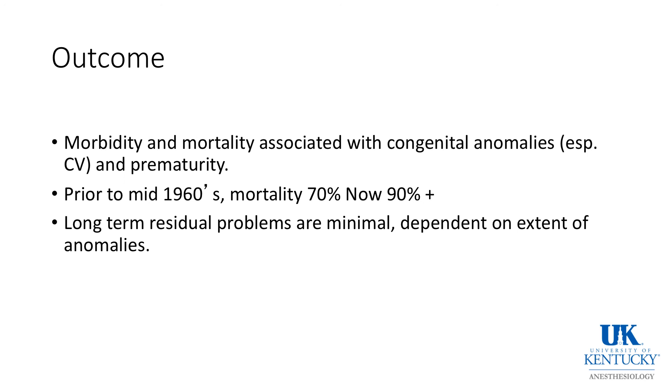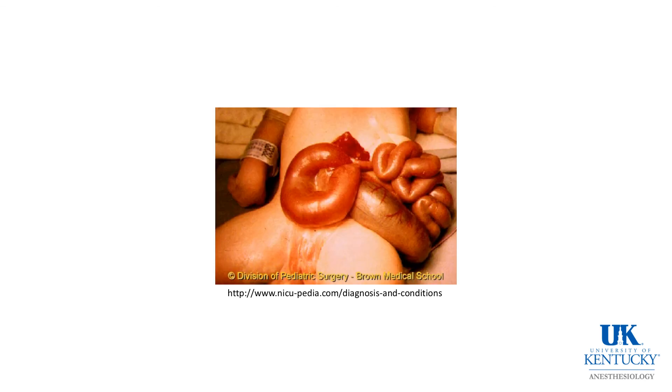Prior to the 1960s, mortality was 70%. Now, more than 99% of these babies do very well. Another picture of a baby with gastroschisis.